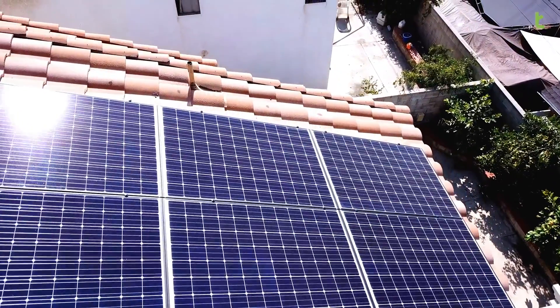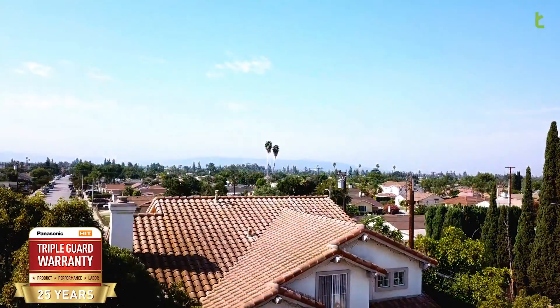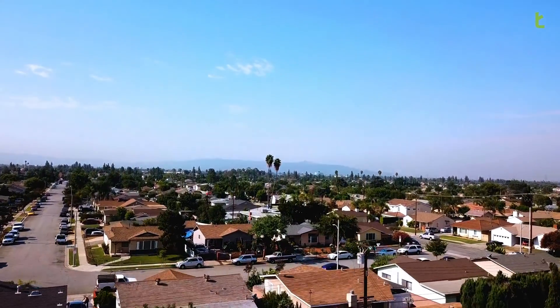This system is installed with our 25-year triple guard warranty, which consists of labor, product, and production guarantee for 25 years. Thank you for watching this video and we'll see you in the next one.